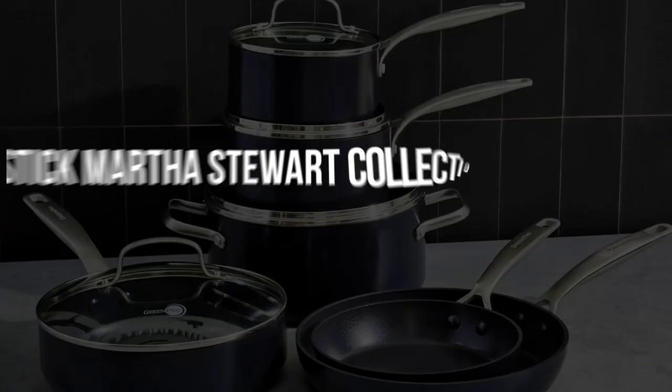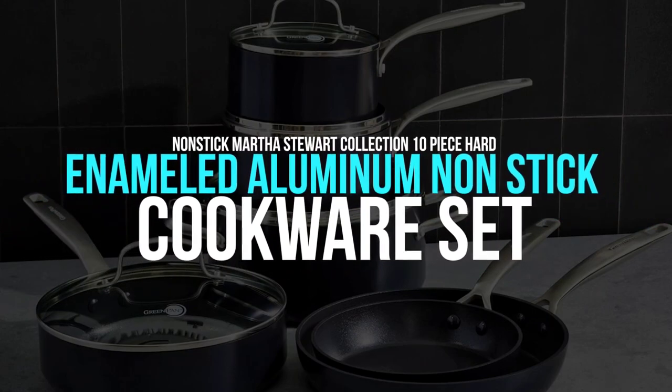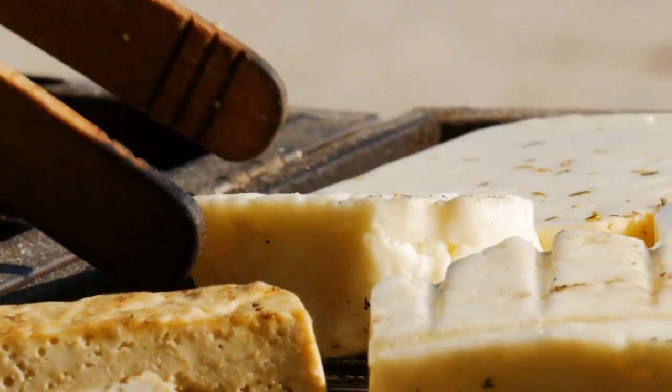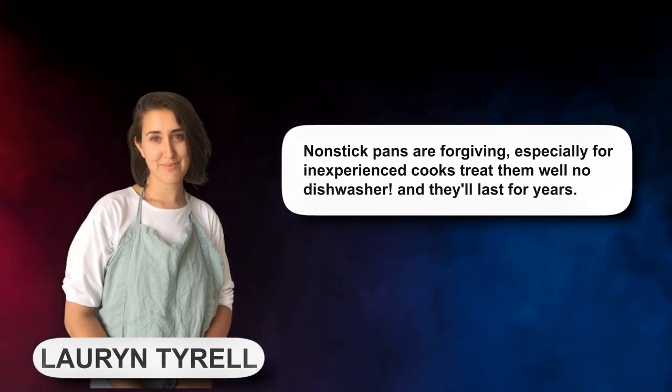Non-Stick — Martha Stewart Collection 10-Piece Hard Enameled Aluminum Non-Stick Cookware Set. Every home cook should have at least one non-stick skillet for frying eggs, pancakes, crepes, and even grilled cheese. A favorite method of senior food editor Lauren Terrell, non-stick pans are forgiving, especially for inexperienced cooks. Treat them well — no dishwasher — and they'll last for years.